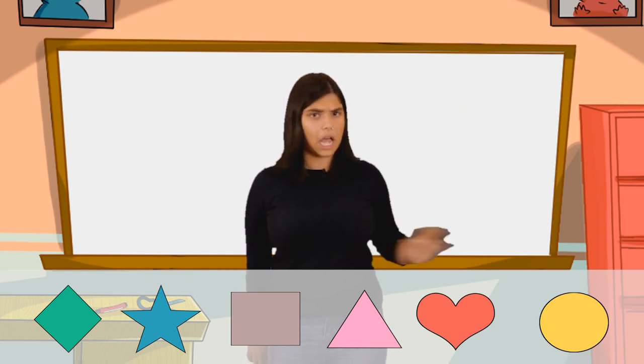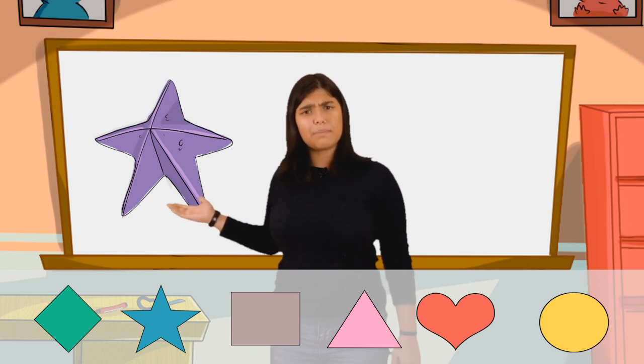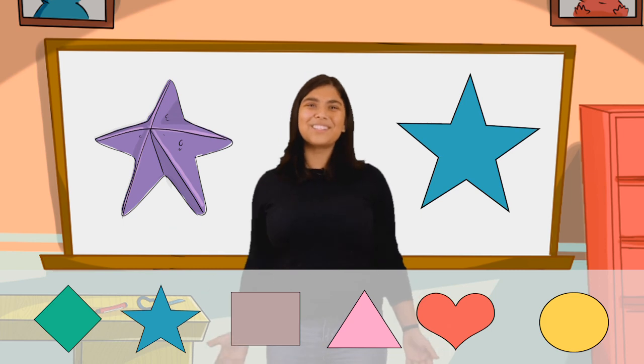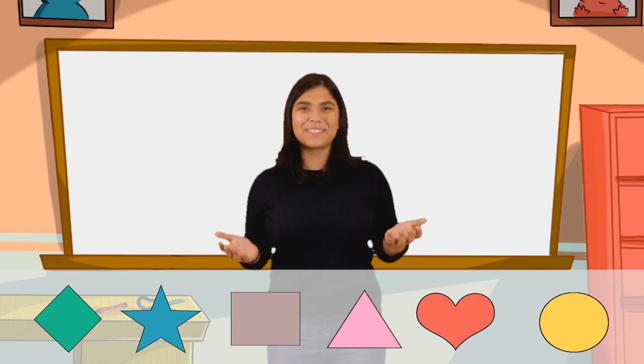And last but not least, what about this starfish? Starfish are one of my favorite sea creatures. What shape is this starfish in? That's right, a star. Thank you guys so much for playing. I had so much fun learning all about shapes. See you later.